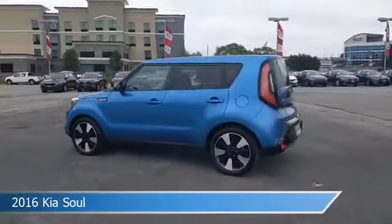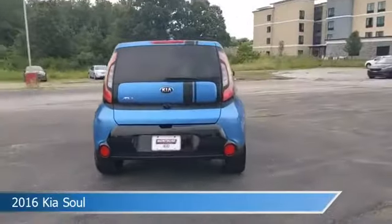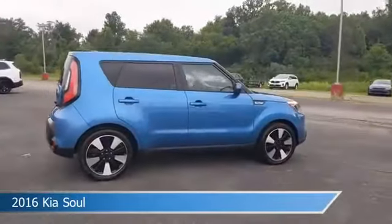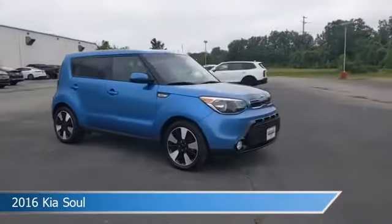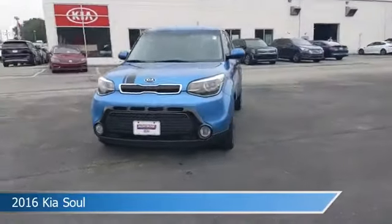Take a look at this 2016 Kia Soul, equipped with a 6-speed automatic transmission in Caribbean blue. This car comes with some great features including alloy wheels, leather steering wheel trim, anti-lock brakes, audio controls on steering wheel, and more. Come in and check it out today.